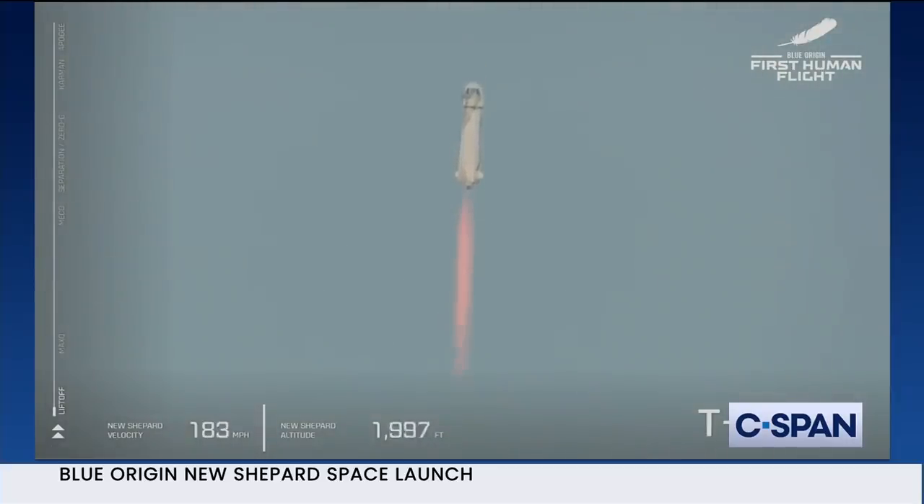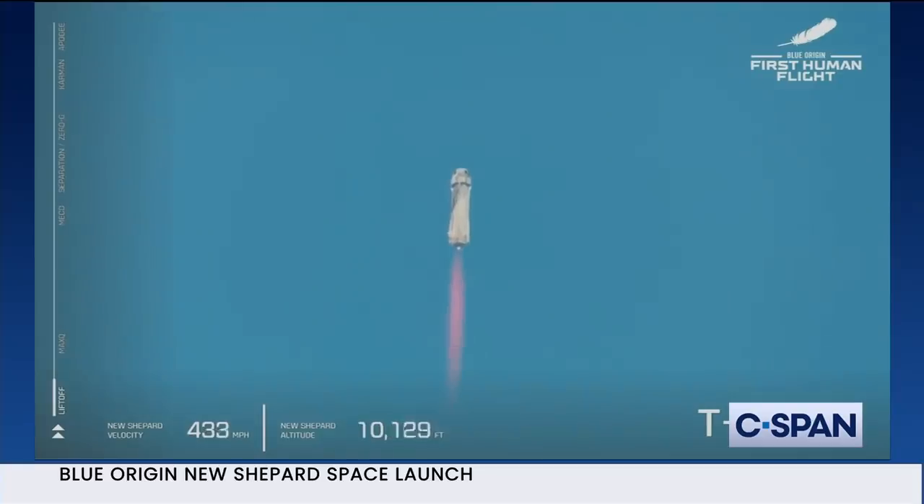Go Jeff, go Mark, go Wally, go Oliver — you are going to space! Listen to the roar of the BE-3 engine. We are just about to pass through max-Q, maximum dynamic pressure — that is when the stresses on the vehicle are at their maximum.